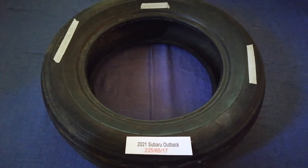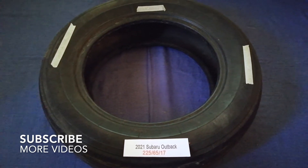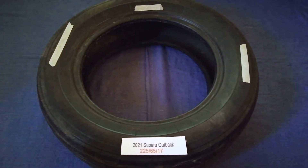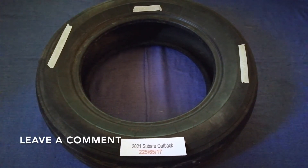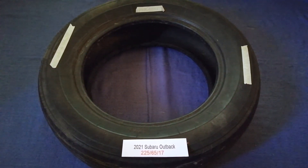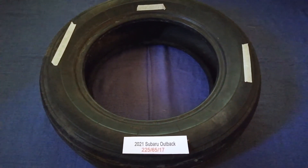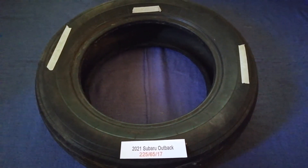Hey guys, welcome back. Today we're going to talk about the tire size for the 2021 Subaru Outback. If you're looking for the tire size for your 2021 Subaru Outback, I have already looked it up — just check the video description and I will try to leave the info there as well. The tire size for the 2021 Subaru Outback is 225/65/70.